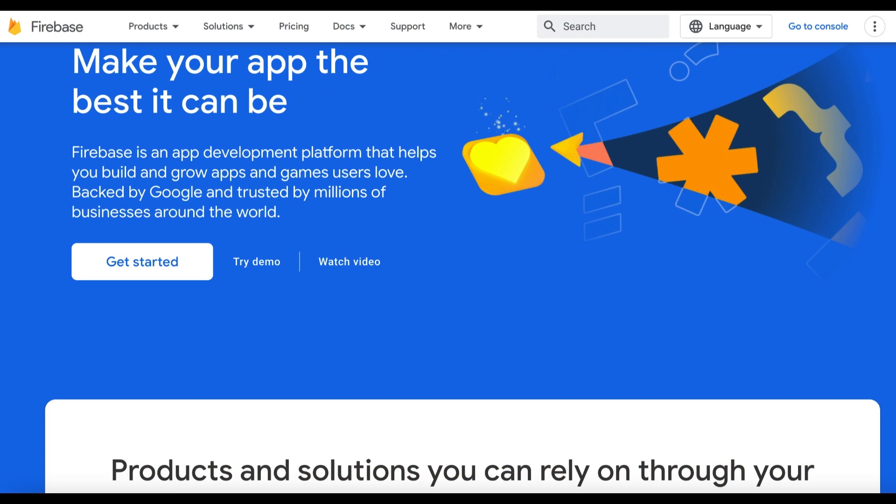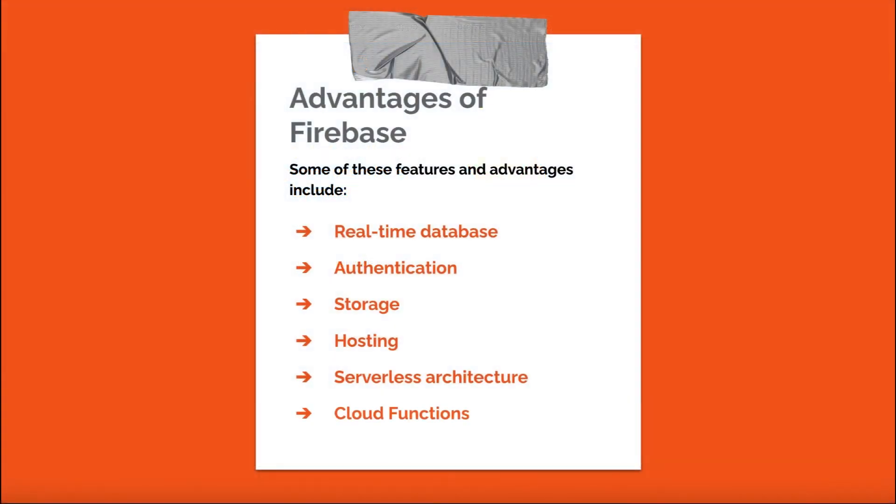Firebase, developed by Google, is a backend-as-a-service platform that provides a suite of tools and services to help developers build, manage, and scale their web and mobile applications. Firebase can be easily integrated with React applications and offers various features including: a real-time NoSQL database that enables developers to store and sync data across multiple devices in real-time; built-in authentication services supporting providers like Google, Facebook, Twitter, and email/password; and Firebase Storage, which allows developers to store and manage user-generated content such as images and files with ease.